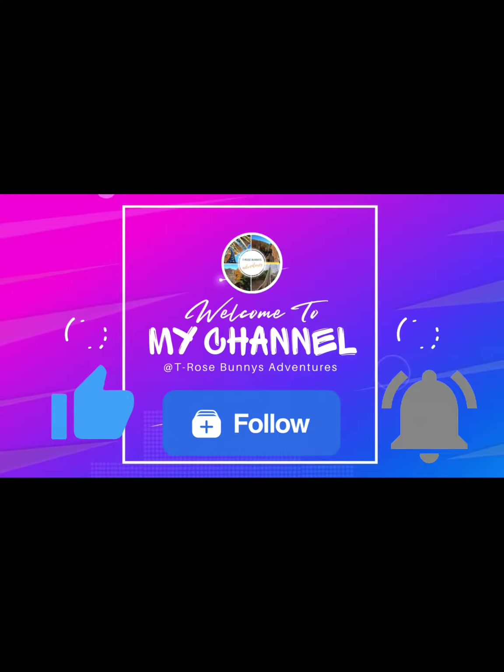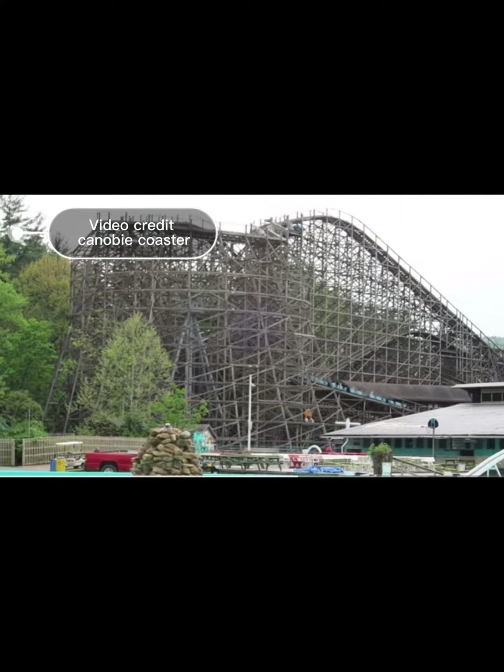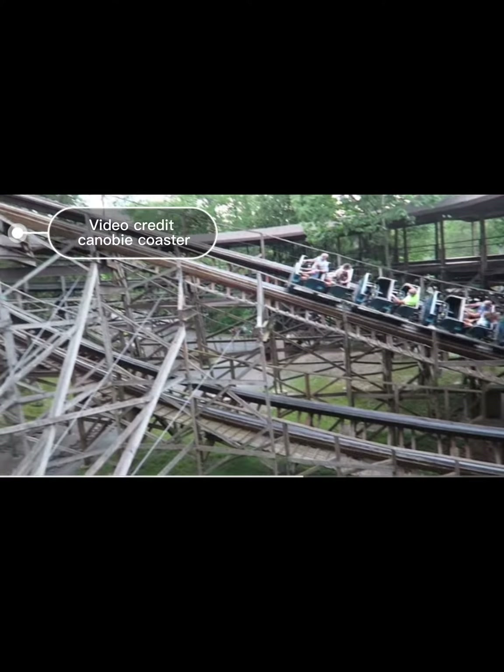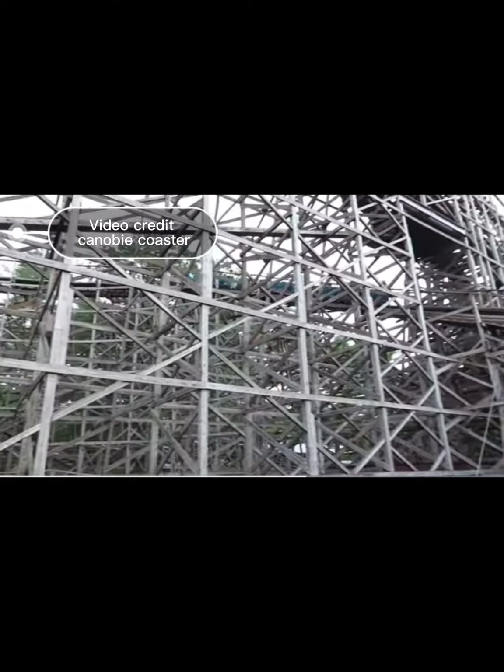Hey everyone, Tori from T-Roll's Bunny's Adventures here. Today we will be talking about the Twister. As many of you know, during the off-season of different amusement parks and theme parks, they take the time to maintenance the roller coasters and rides.